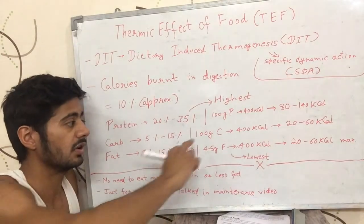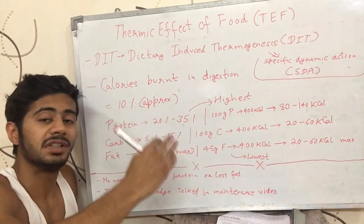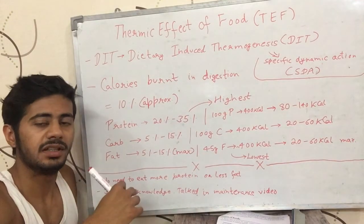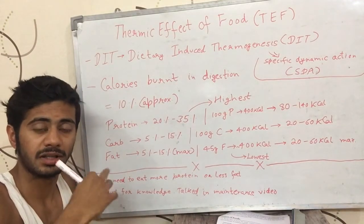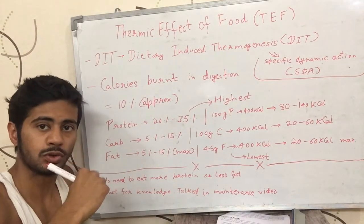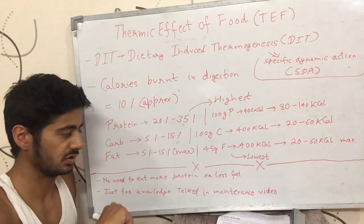If we have 100 grams of carbohydrate, that's 400 calories. Of those, only 20-60 calories will be used for digestion — the rest will be stored or used by the body.